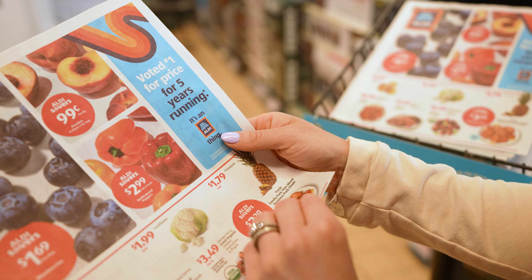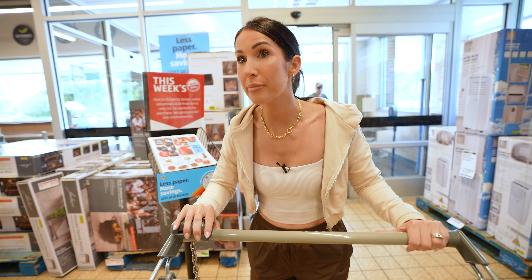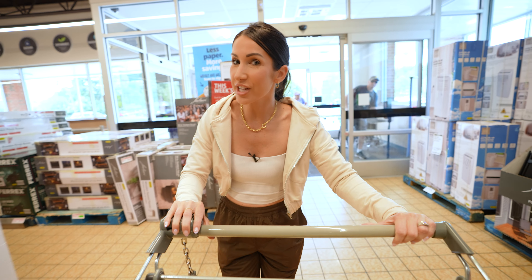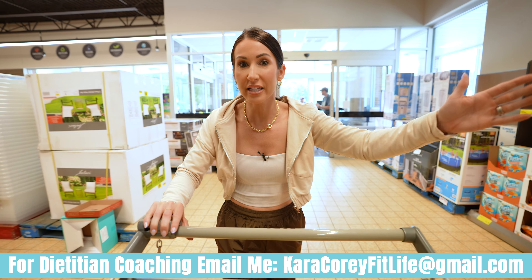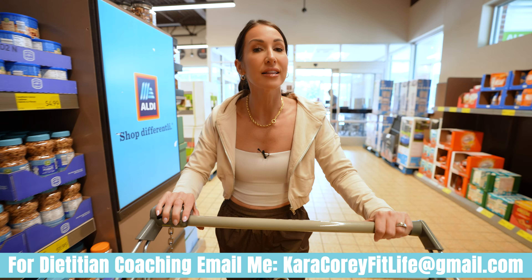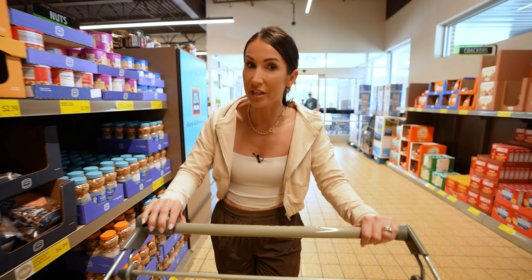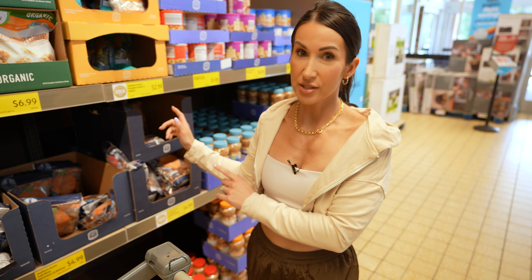Today's video, we are here at my local Aldi and I'm going to take you through some grocery shopping. As a registered dietitian, I'm going to share some tips for shopping at Aldi and why you should be — because life's expensive and you can save a lot of money and eat super healthy from your local Aldi. Let's get shopping.